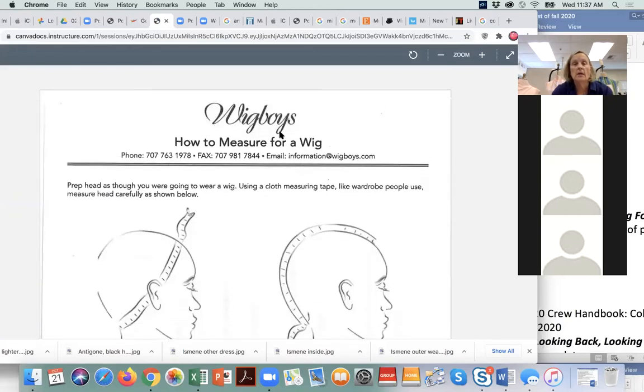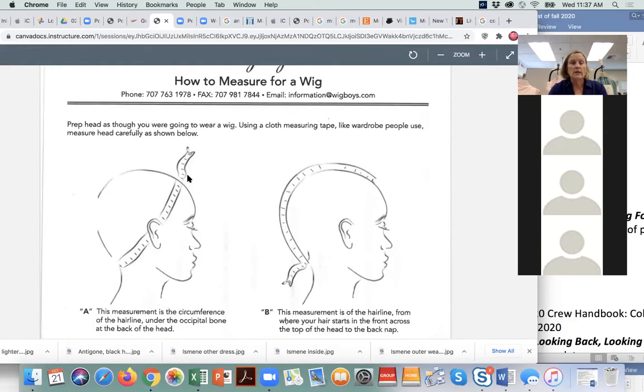When I had to do men in 1930s costumes who needed a very specific wig, this worked really well. So this is how you measure for a wig: you measure the circumference A, which is the circumference of the hairline.